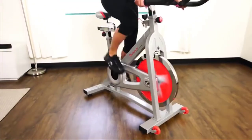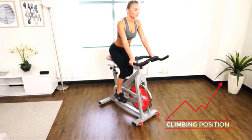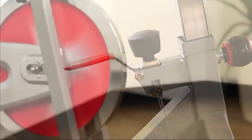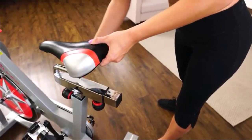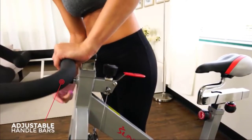Turn up the resistance with the micro-tension knob. The handbrake will slow or stop the flywheel quickly. Custom fit with the adjustable seat. Get the perfect grip with the adjustable handlebar.